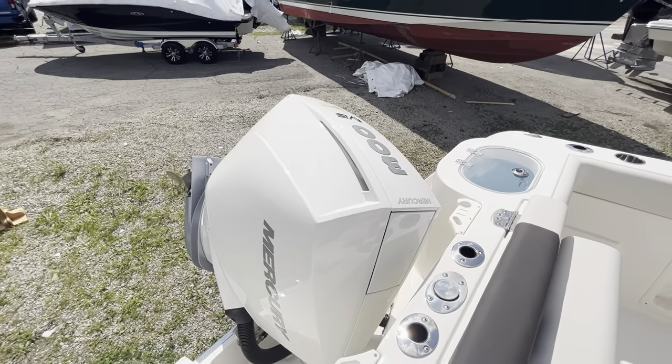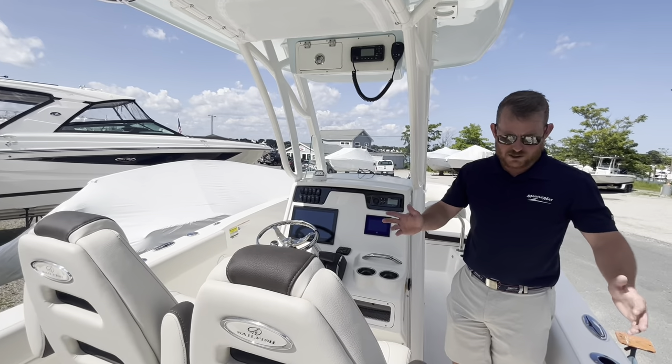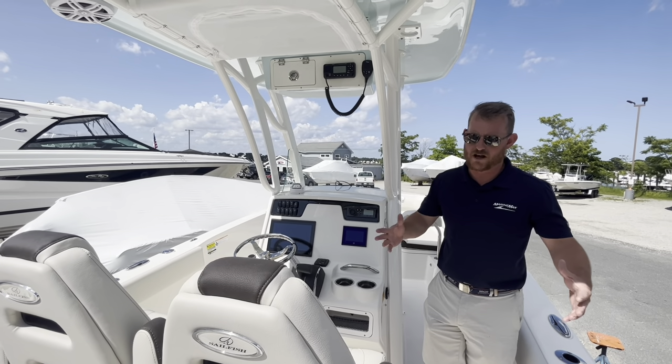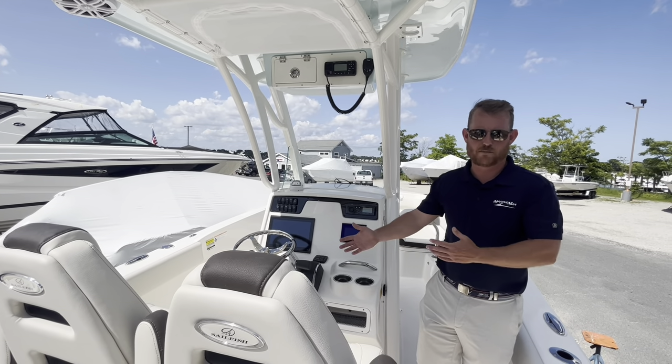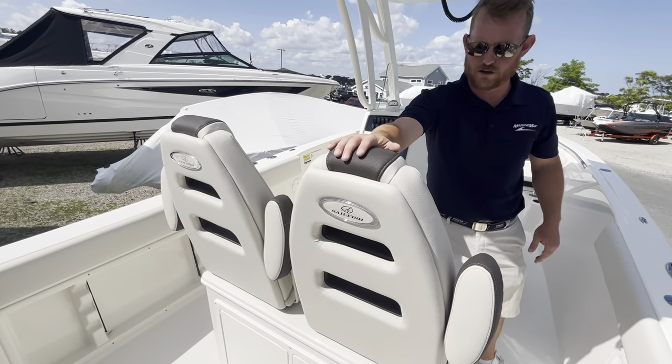That's going to come standard with digital shift and throttle. As you can see, the Sailfish is really designed to do both fishing and family activities. Most recently, they've upgraded the upholstery throughout the boat.